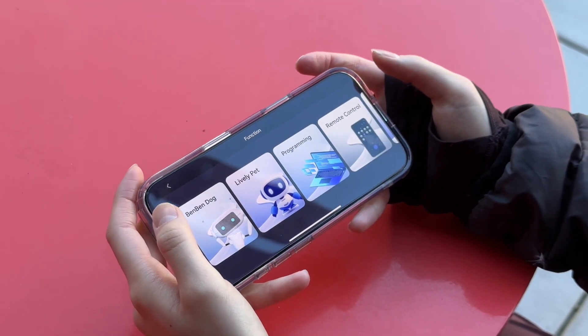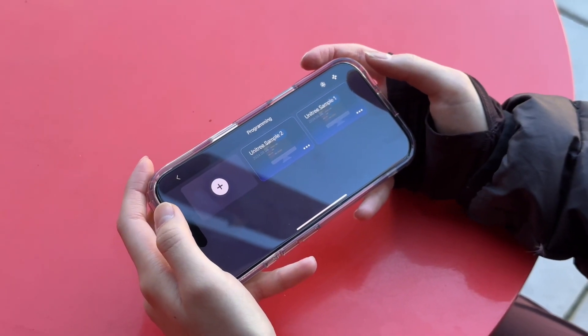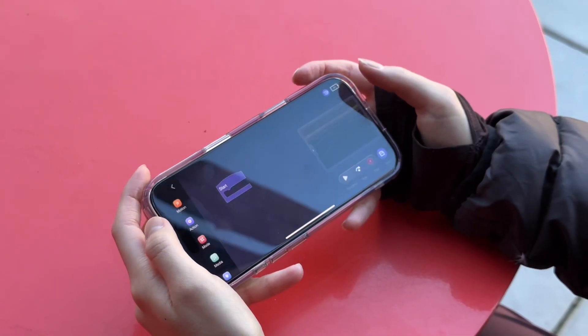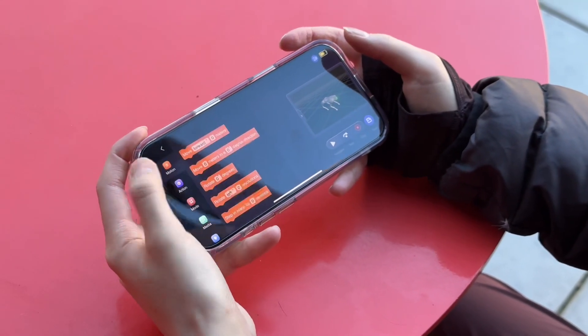Beginner-friendly coding. For those who love to create, there's an educational mode that uses a system similar to Scratch, a block-based programming tool. It's perfect for kids and beginners to experiment and learn coding.